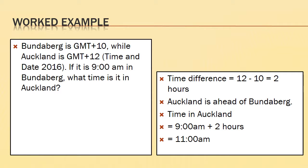Let's look at a worked example. Bundaberg is 10 hours ahead of GMT — that's 10 times 15 degrees, so 150 degrees east of London. Auckland is 12 hours ahead, so it's close to the international date line. If it's 9am in Bundaberg, what time is it in Auckland? The time difference is GMT plus 12 minus GMT plus 10, which is two hours. Auckland is two hours ahead of Bundaberg, so if it's 9am there, it should be 11 o'clock in Auckland.